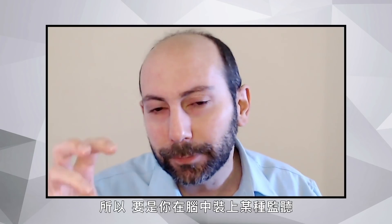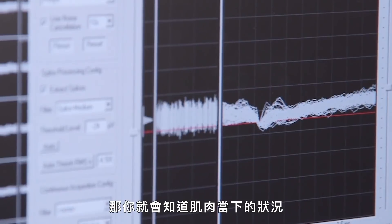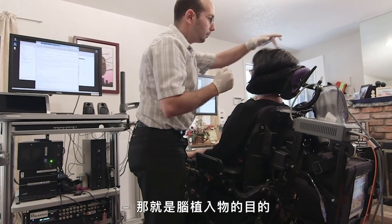Unless that pathway from the brain to the spinal cord to the muscle is damaged — the way it is in patients with paralysis — the neural signals aren't going to get down to move the muscles. But in many cases, the signals are still present in the brain; they're just not getting out. So if you reach in and put something that listens in to those neurons, then you know what's happening to the muscle. And that's the goal of a brain implant.